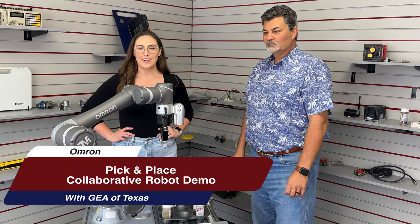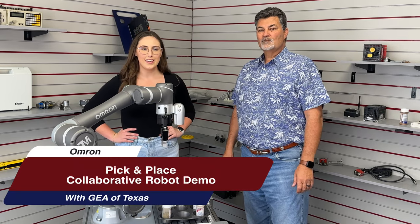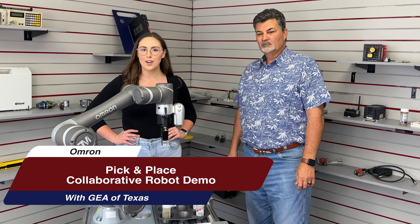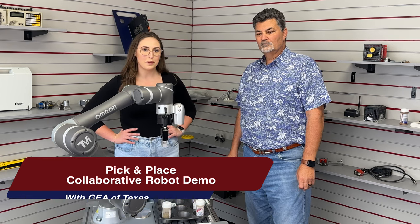Hey everybody, Jordan Yates here. I'm with Mark Geddes, the CEO of GEA of Texas. And today he's going to show us their Omron Collaborative Robot Pick and Place demo.